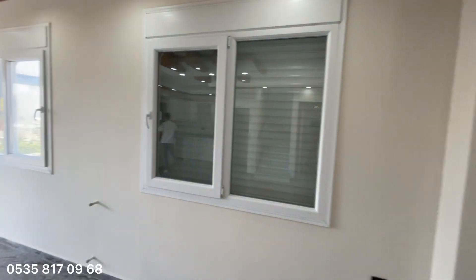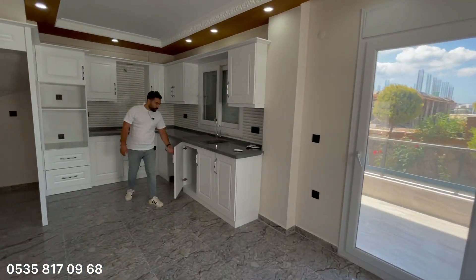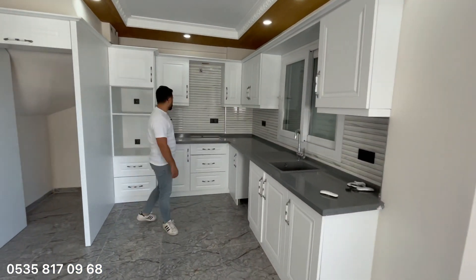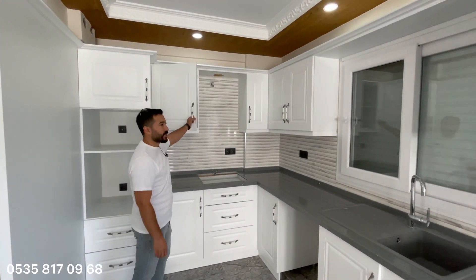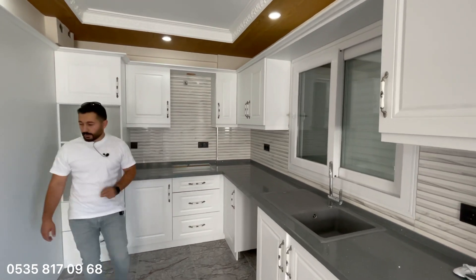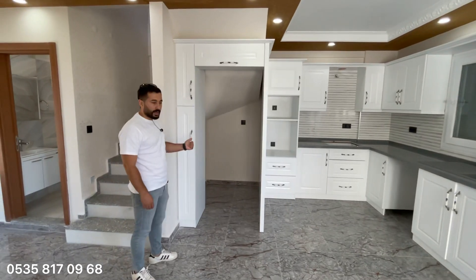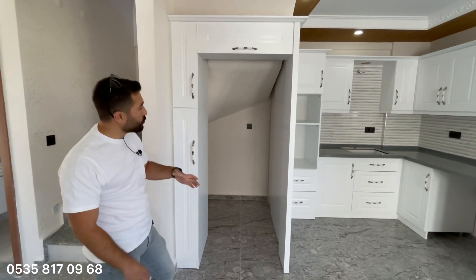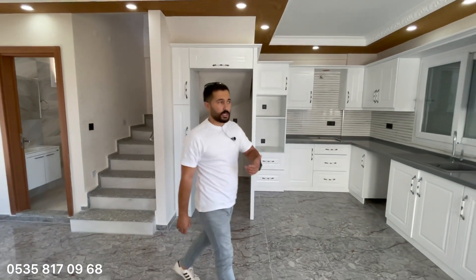Geniş bir mutfağımız var, mat beyaz renkler kullanılmış, kulplar da beyaz. Gerçekten çok güzel, şık bir mutfak olmuş. Burası iki katlı, 3+1 bir ev arkadaşlar. Dolapları merdiven altından gelen kısma bırakmışlar; arka tarafta boşluk kaldığı için rahatlıkla hava da alabilecek.